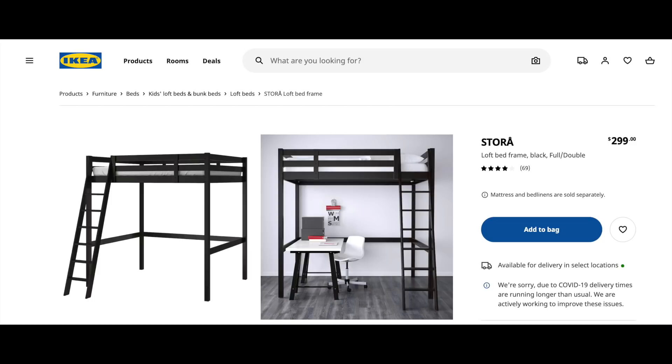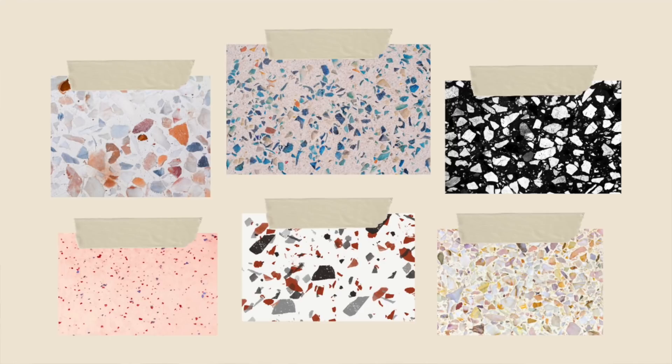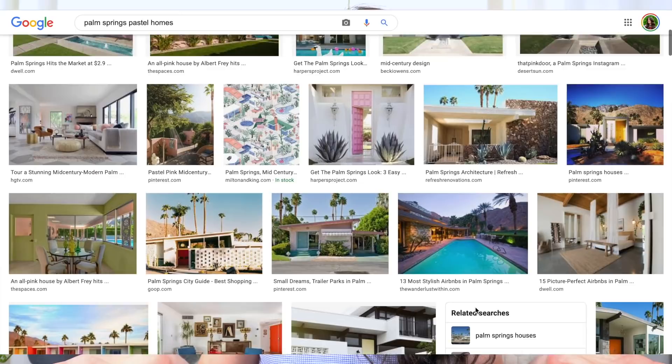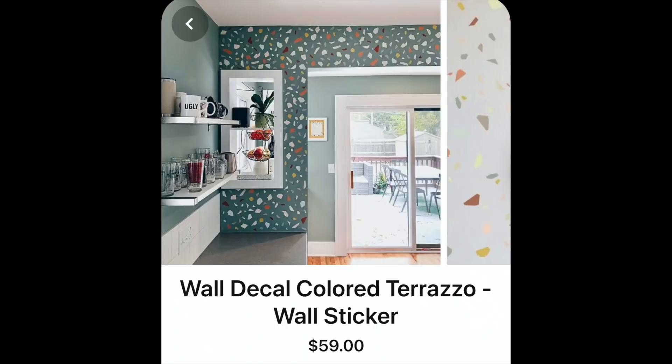Unpopular opinion alert: terrazzo. This might be controversial — some people love it, some hate it, and I'll acknowledge it fits well into certain design aesthetics. Terrazzo first came on the scene in the 1930s and remained popular through the 1970s. It's come back hard in the last few years, all over Pinterest and social media. It never really went out of style in places like Palm Springs where mid-century colorful design is king. Although I was initially attracted to this trend, I've been shocked at how quickly it feels outdated. Designers now tend to favor more natural, timeless stones like granite and marble. If you're going for terrazzo, just reign in the crazy colors — especially if you don't want to hate it in six months.